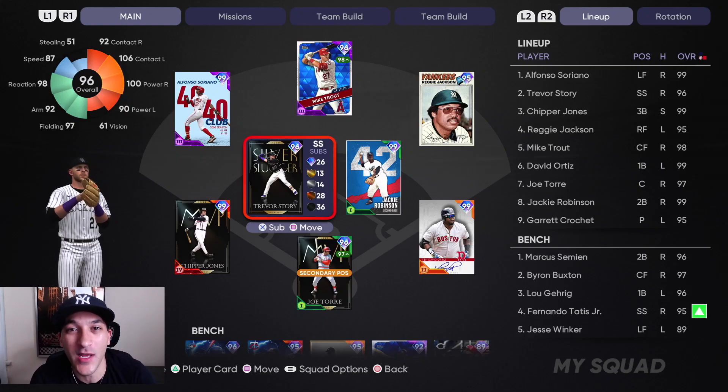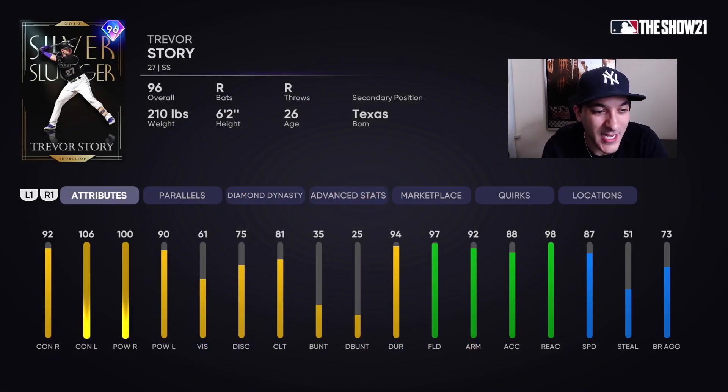What's up, bringing you MLB The Show 21. We got a few debuts in this one, the first being 96 Trevor Story, which we got from the BR program. He has 92 contact versus righties, 106 versus lefties, 100 power versus righties, and 90 versus lefties — looks like a very solid hitting card.